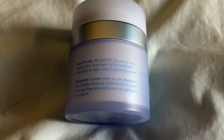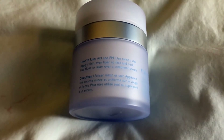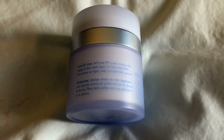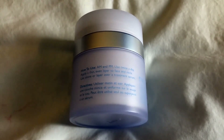It provides instant hydration and limits excess water loss. It helps prevent excess oil production, firms and tightens the appearance of skin, minimizes the look of wrinkles, provides superior skin smoothing properties, and strengthens the skin to combat external aggressors.